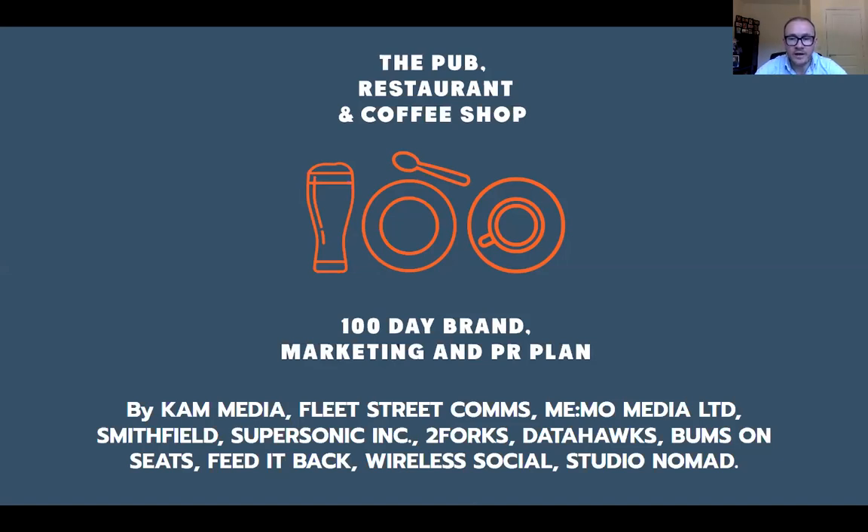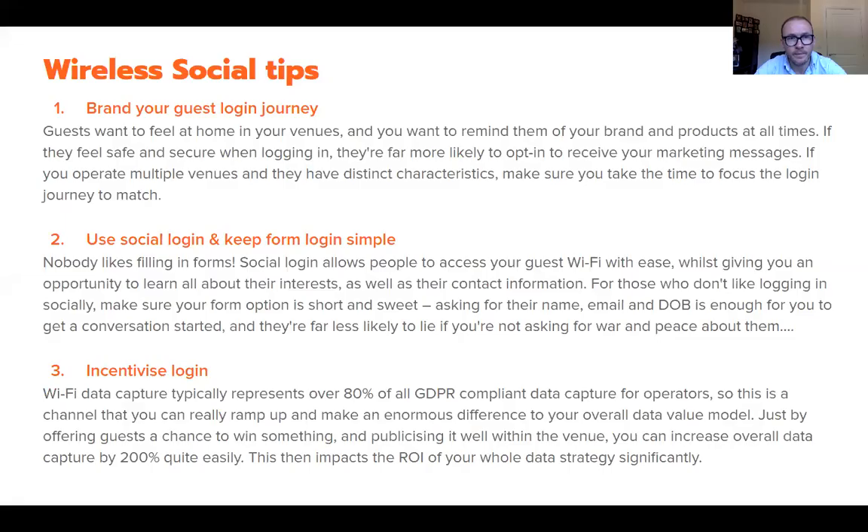Here are my 11 top tips on how to use guest Wi-Fi. The first one is to brand the guest login journey. Very straightforward, but something many operators miss out on. If you brand the journey properly, people will feel warm and comfortable with your brand, making them much more likely to use the guest Wi-Fi in the first place because they'll feel secure — and most importantly, more likely to opt in.